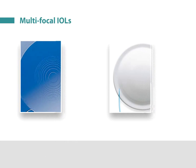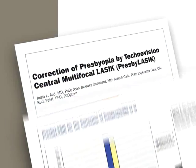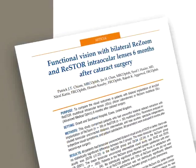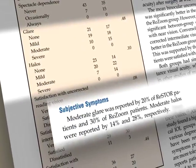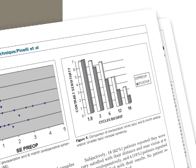Multifocal and accommodative intraocular lenses have also been designed and are being used, but while an overall improvement in visual acuity at distance and near has been recorded for both multifocal ablation profiles and multifocal IOLs, safety and quality of vision have been compromised to some extent.